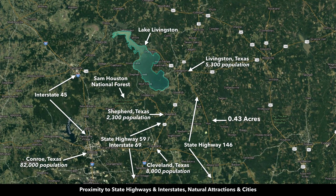This property is in close proximity to the city of Livingston, which has a population around 5,300. This is Lake Livingston, just to the west of Livingston. Lake Livingston is the second largest lake in the state of Texas, with 90,000 surface acres. Here's Cleveland with population around 8,000. This is Interstate 69; over here you have Interstate 45. Here's the town of Shepherd, population around 2,300.